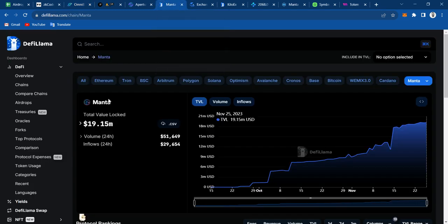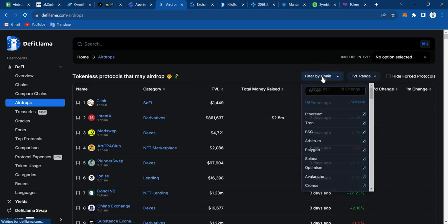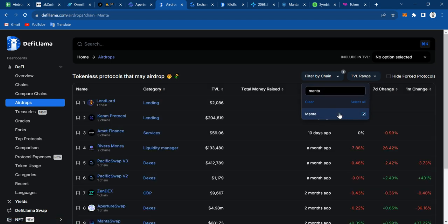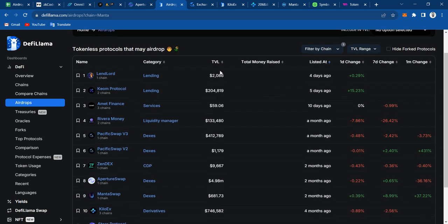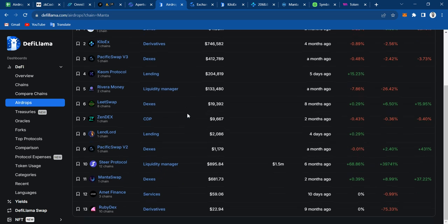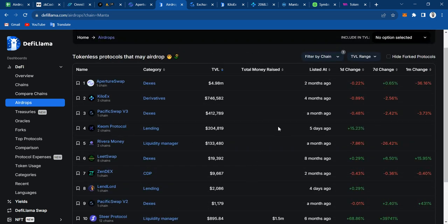In the meantime, let me show you something. If you want to farm some projects that are tokenless on Menta, just come to DeFi Llama and click on Airdrops. Once you're here, click on Filter, remove the filter, and then add Menta. Now you can see all the projects that are tokenless, so you can go ahead and farm them. Click on TVL so you can see the top ones, and make sure that they are actually tokenless — for example, Leadswap is not tokenless, but usually about 80% of these projects are actually tokenless.